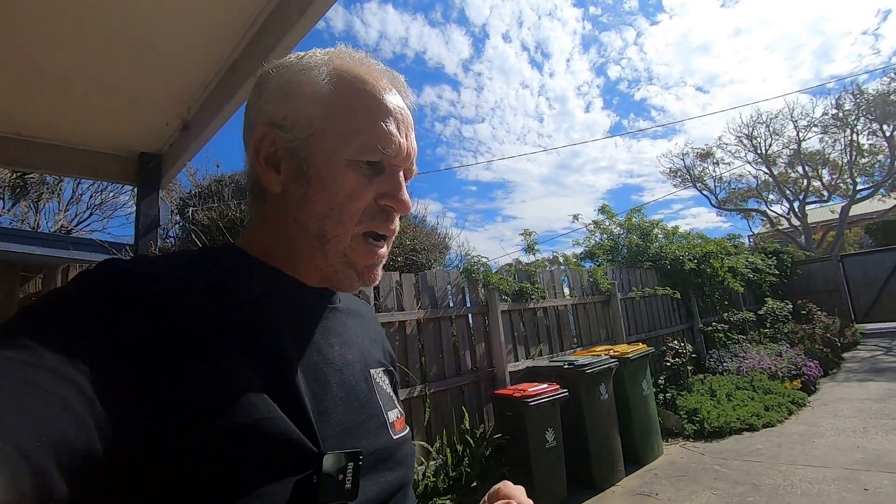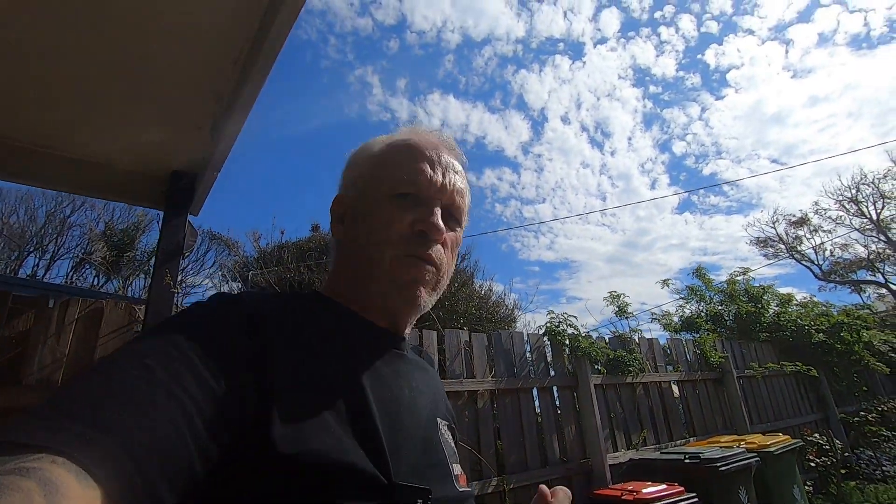Hi folks. I just thought we'd have a bit of a walk around this lovely Moto Guzzi Griso 8V SE. SE stands for special edition — a bit of a special bike, this one. This is owned by a friend of mine, Anne Marie, and she rides it. So don't expect a brand new, spotless motorbike. This bike is ridden, and ridden regularly. It's got 40,000 k's on it now. So let's have a little bit of a walk around it.